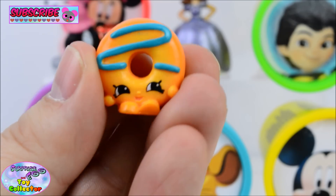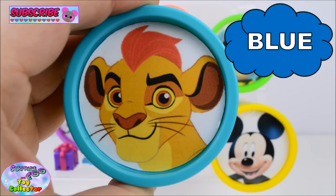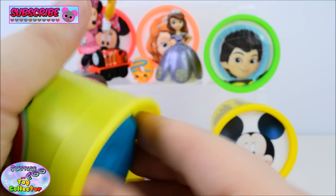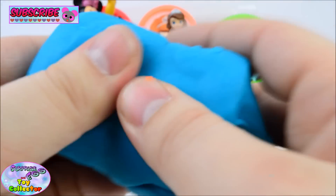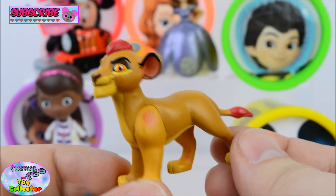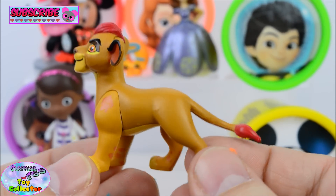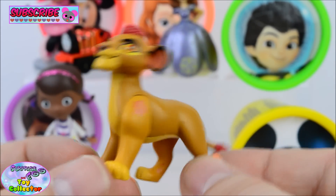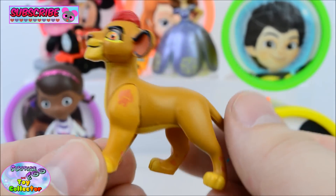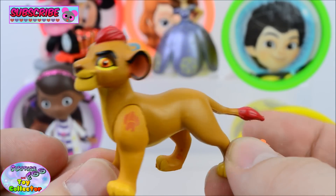Do you like donuts? Let us know! Blue! And we've got Kion from the Lion Guard. Wow, he's so cool. Are you a fan of the Lion Guard? Let us know in the comments below.